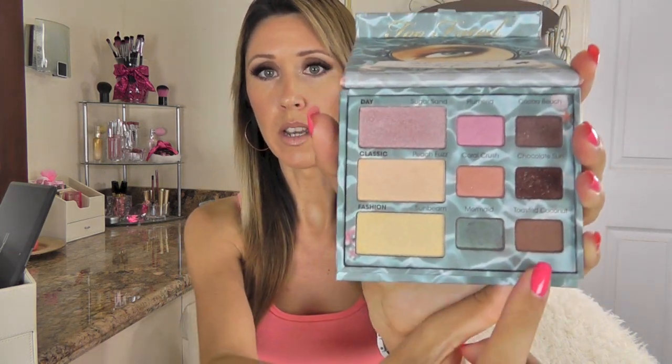The look I've been doing most is toasted coconut with chocolate sun and a little sugar sand at the tear duct area. That has been my go-to makeup look basically every day that I've worn makeup. I also have one NYX eyeshadow which has been my favorite brow highlight — I've totally fallen in love with it. It's a simple plain-looking eyeshadow but it gives the most gorgeous glow without looking too white or frosty. It works really well for medium skin tones. This is 'Nude' and that is my new favorite brow highlight.